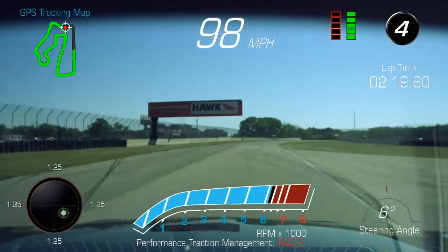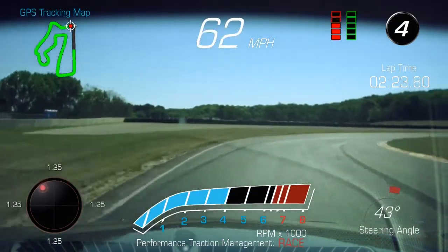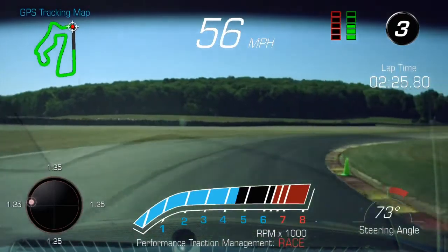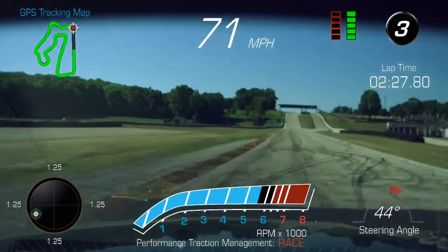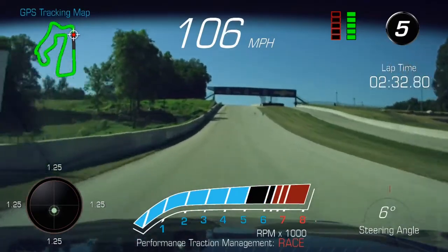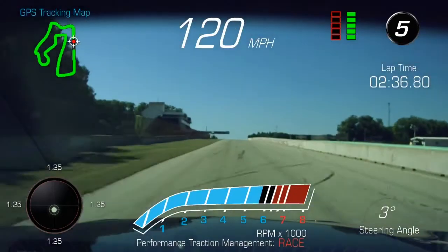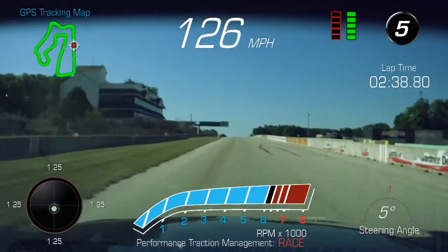Some other notes from my test drive in the CTS-V: it's super easy to lose grip to the rear wheels under acceleration, but the electronics do a good job keeping you pointed in the right direction. In fact, it might give you a little bit too much confidence at times. When you're parked at idle, you can see the heat rising up from the engine through the cooling vents on top of the hood — I thought that was really cool. It gives you a sense of just how much power this car makes from that engine.